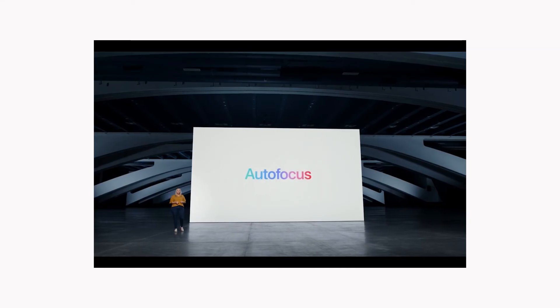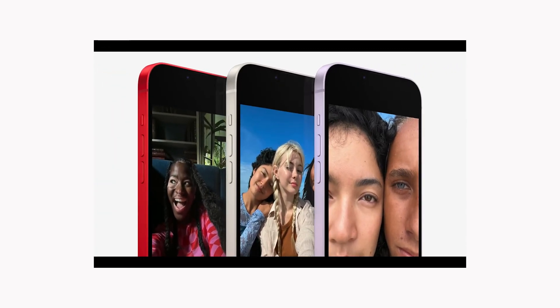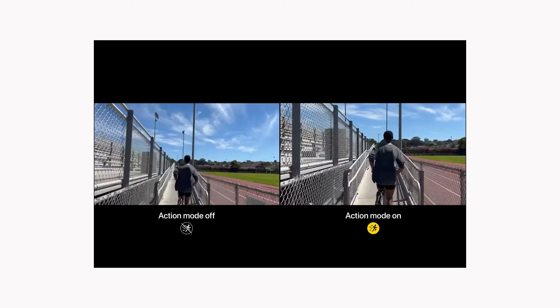The selfie camera sees some improvement — it's still 12 megapixels but is now f/1.9, compared to f/2.2 on the iPhone 13. All iPhone 14 models, both base and pro, now have autofocus in the selfie camera, which was never a problem for me personally, but I think most people don't even know that the iPhone 13 and previous models did not have autofocus in the selfie camera.